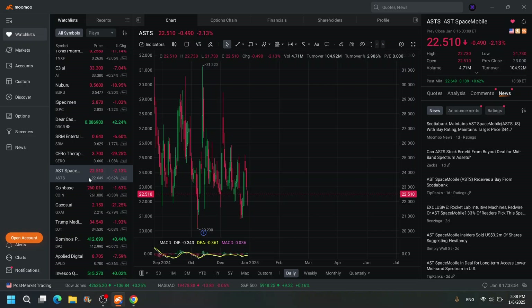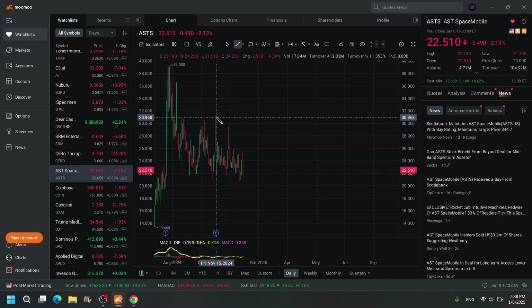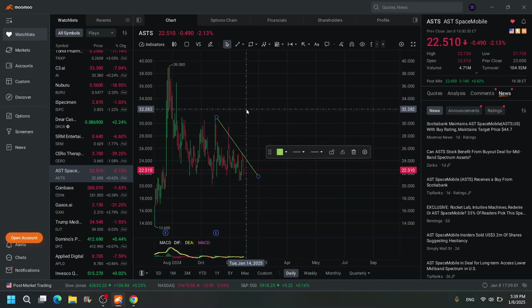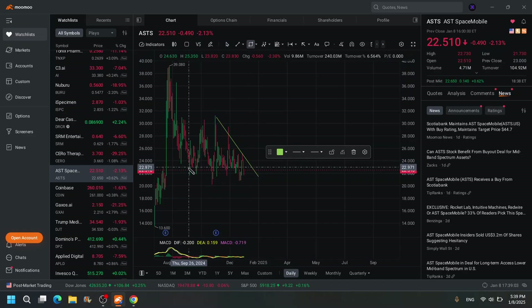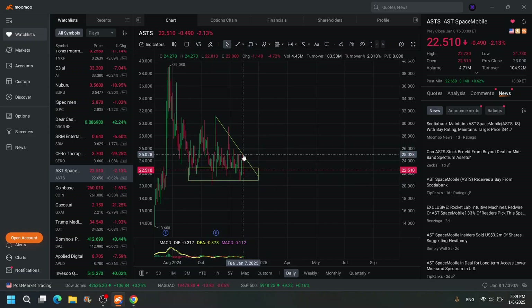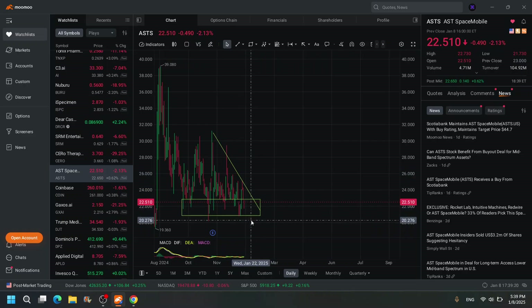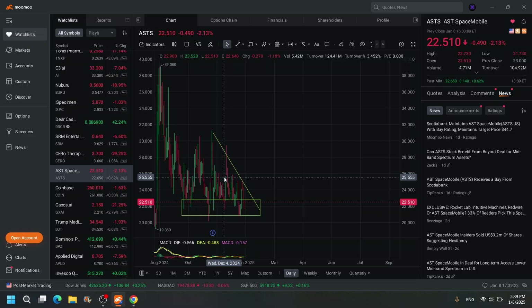ASTS — that one looks like it's ready to go lower. There is a bottom here, but I wouldn't trust it because I see it trending into the bottom slowly. And you know what happens — it's just going to blast right through it. That's what it looks like.